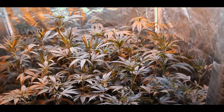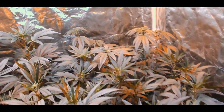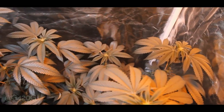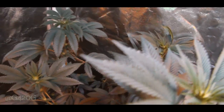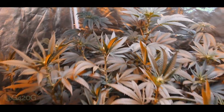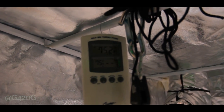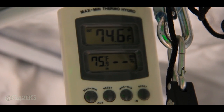So despite the girls looking beautiful, there is still a major issue in here. Current temp is 75 degrees with no humidity showing.